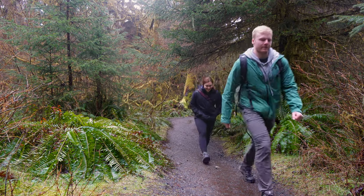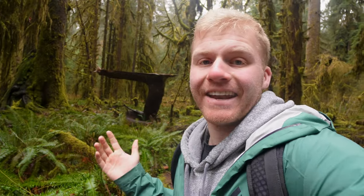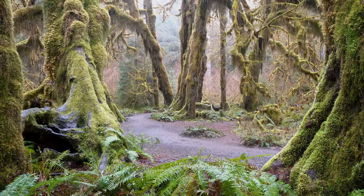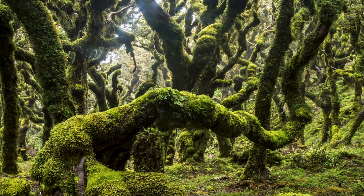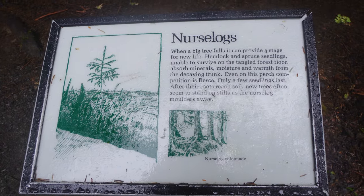The Hall of Mosses trail is about a 0.8-mile loop, so it's not super long and it's very accessible for everybody — super flat, kind of a gravel trail, so you could probably even do it in tennis shoes. Look at that — it is so green and mossy. An interesting fact: you'll see a lot of trees that are lifted up off the ground. That's because most of the trees in this forest grew on top of a fallen tree, using its nutrients to grow. Once that old tree completely decays, there's just a space underneath the new tree.